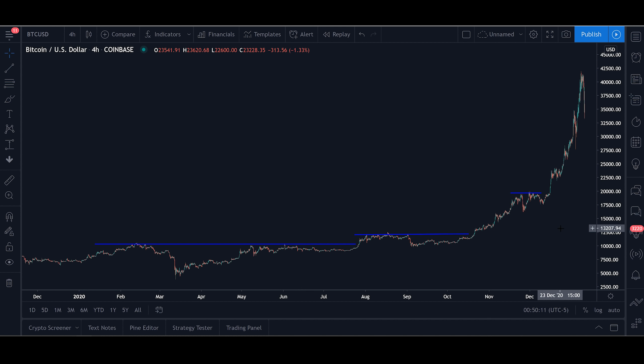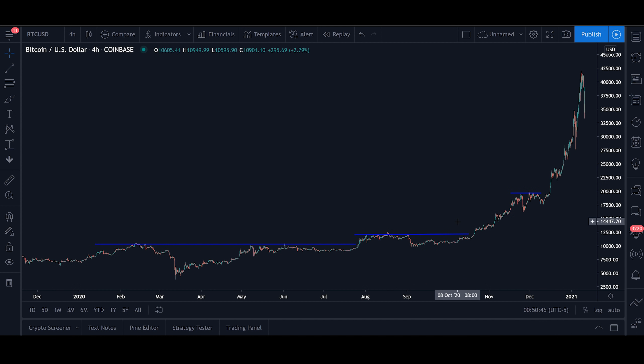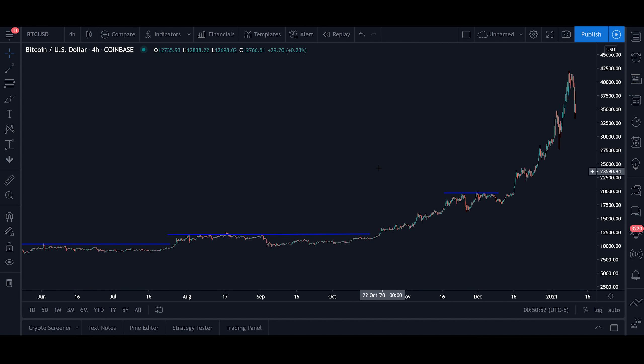First, let's consider the factor that the majority of investors and traders are human. For whatever reason, humans like round numbers. Because of this, a lot of selling is generally done when assets — especially Bitcoin — hit prices such as $10,000 or $20,000, and as we have seen in the last few days, $40,000. As a lot of you probably remember, for the entire first half of 2020, Bitcoin struggled to pass the $10,000 milestone without quickly selling off and going back below it.